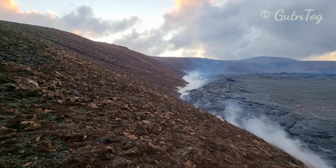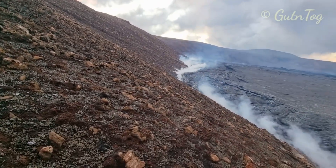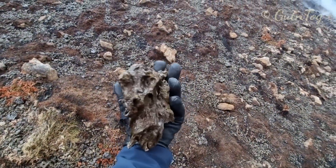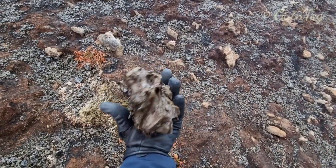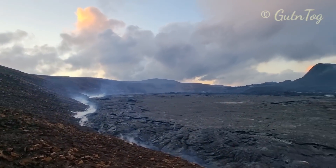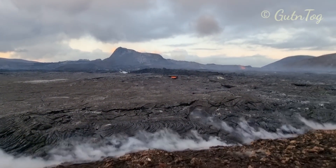Hello friends, I'm very close to the volcano here and I want to show you this huge, huge tephra piece that I found. Look at this size. It's tephra and it's very breakable.